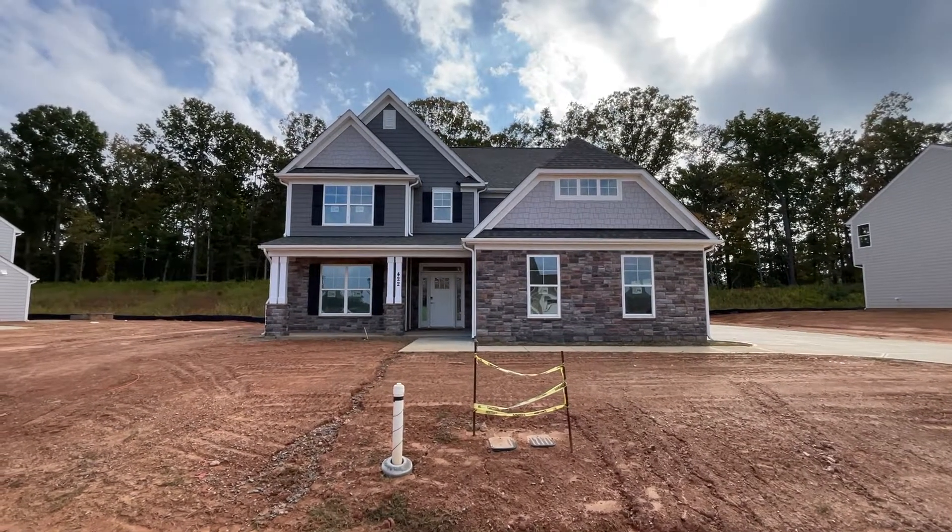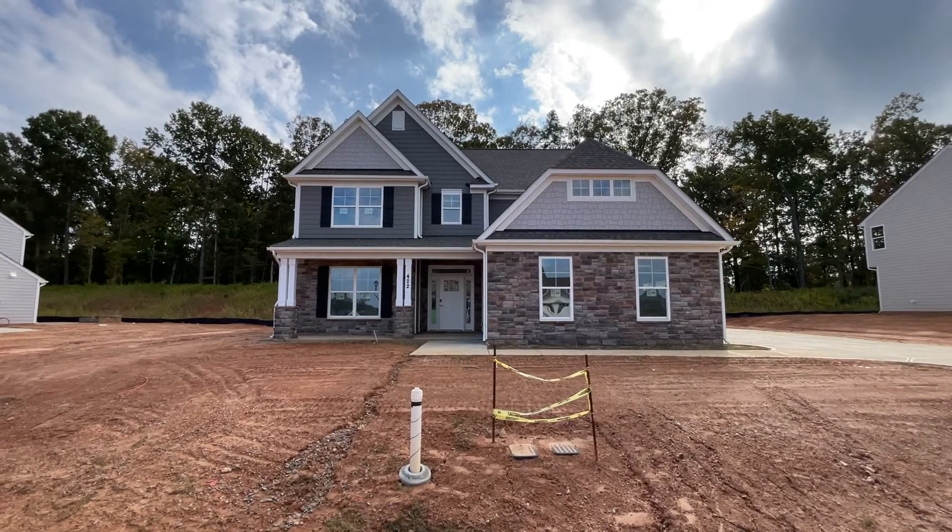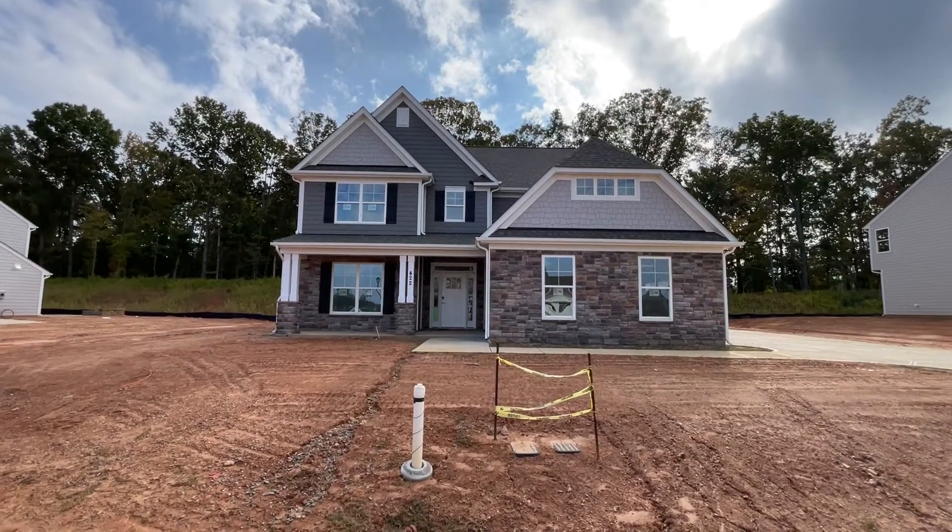Welcome to Eastwood Homes Video Tours with Nate Daniel. Today I'm over at the Wren Creek Community and we're highlighting one of our available inventory homes. This is the Hamilton on home site number 53.